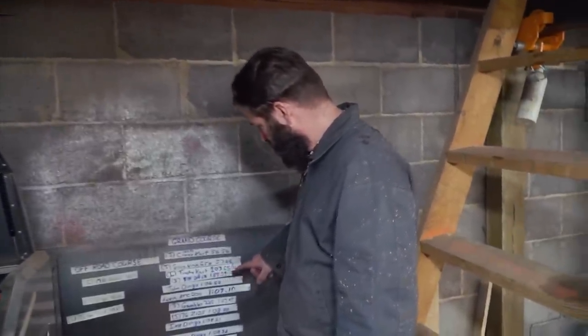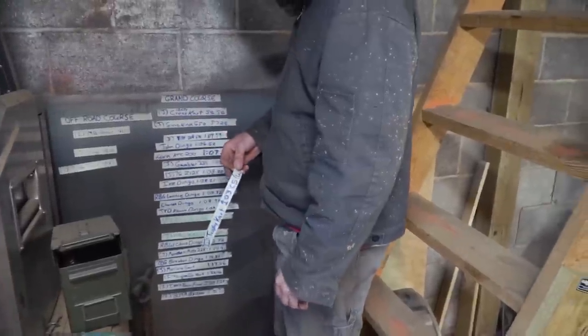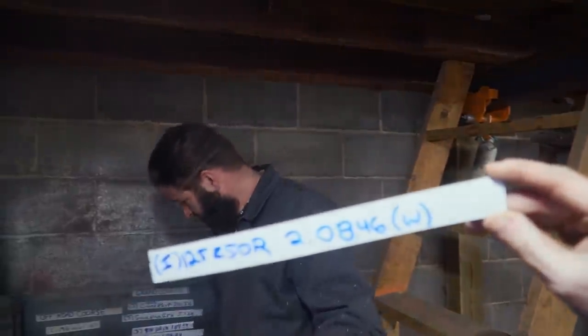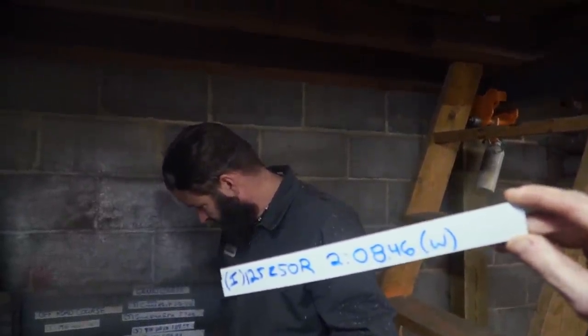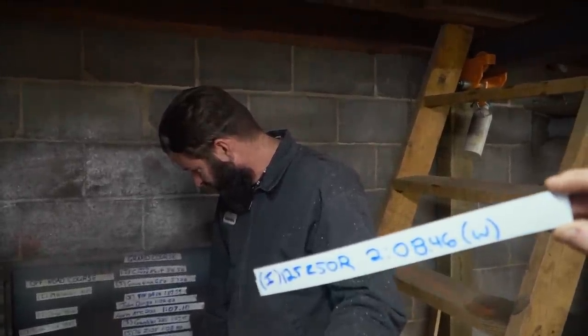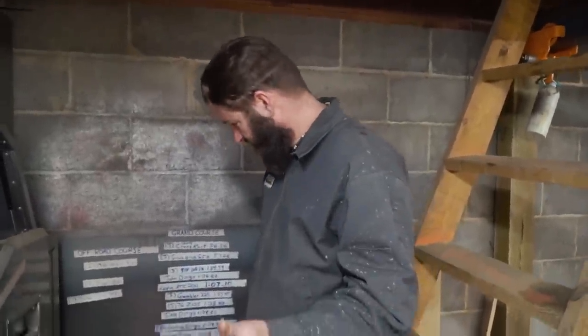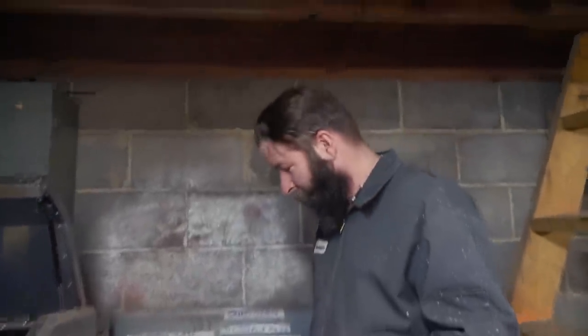Let's put your time up on the board, man — let's see if you can beat a tractor. Your time was on the 125 Z50R: a 2:08. What?! That's slower than the last Z50. It was a 2:08.46. Wow, that is embarrassing. Second to the slowest — just in front of the Kubota.